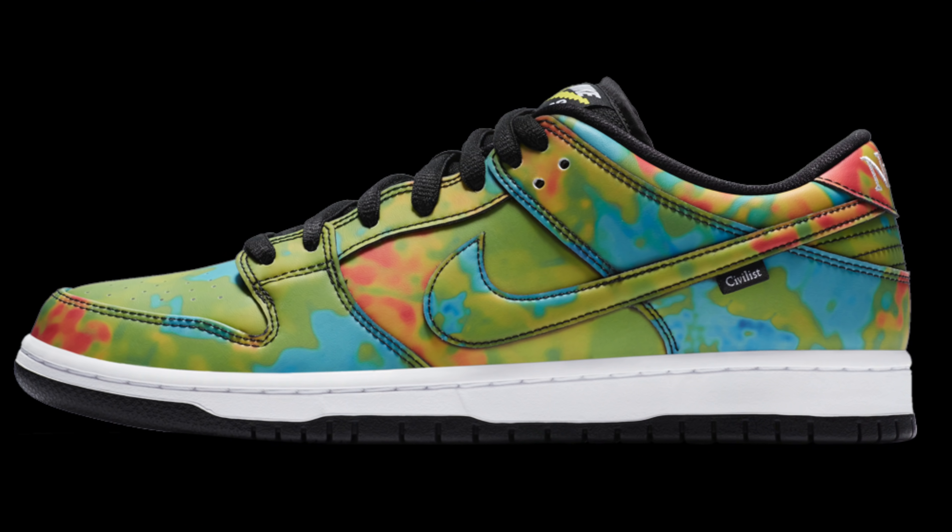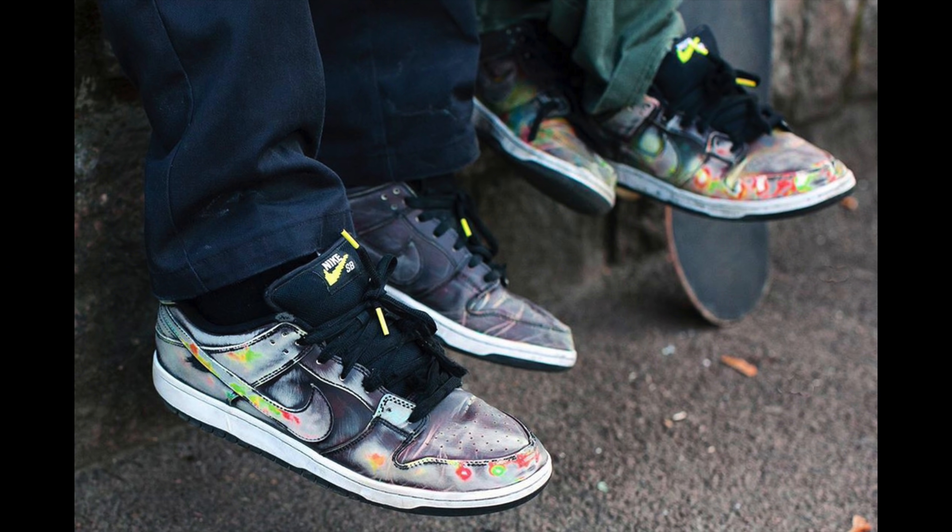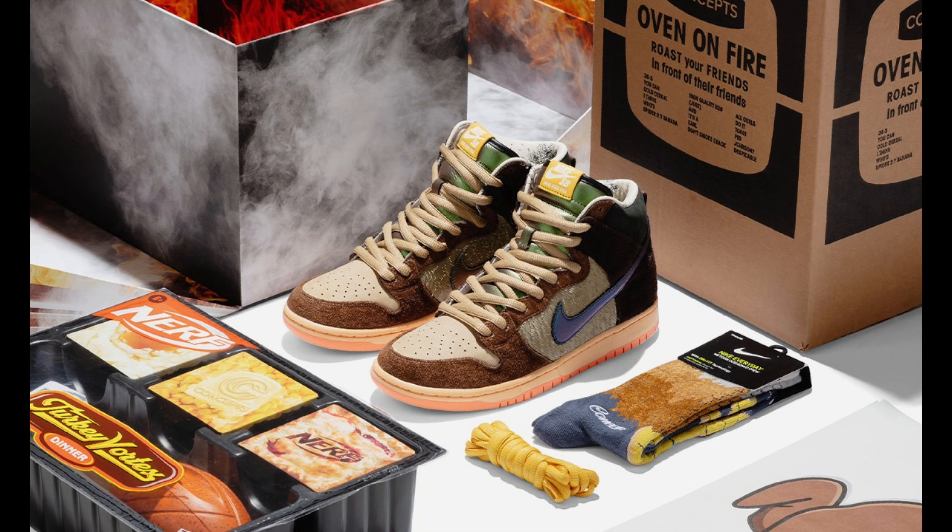Moving on to SB stuff, but there are a couple pairs worth mentioning before we get into the list. One of them being the Civilist Berlin Nike Dunk Low Pro SB collaboration. Don't get me wrong, this is a cool shoe — the color change thing is very, very cool. But it's not really something that's new. We saw this gimmick with the Chinatown Market Converse collab from a couple of years ago. Another knock is that after you wear it a while, it just looks really weird, like bent plastic. Brand new they look great, especially when you activate the uppers, but after wearing them they just look kind of weird.